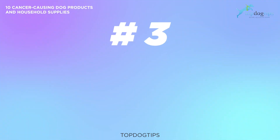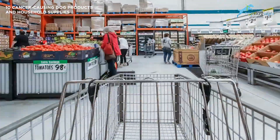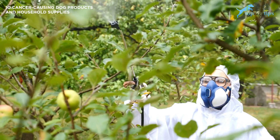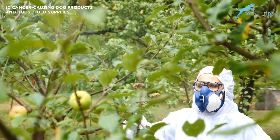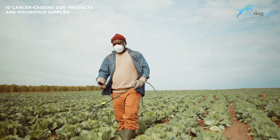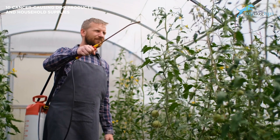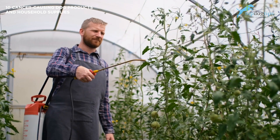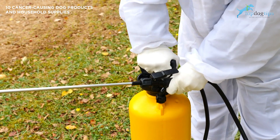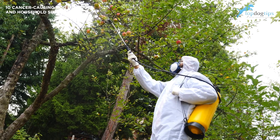Number three is glyphosate. Glyphosate is a commonly used herbicide found in commercial products as well as pesticides for home use. These products are among the most offending cancer-causing items on this list, with enough scientific evidence proving their harm. Originally developed to replace older pesticides, studies from the last decade indicate its toxicity and dangers. Glyphosate can cause DNA damage and mutation in dogs, leading to many different types of deadly canine cancers and other incurable diseases.